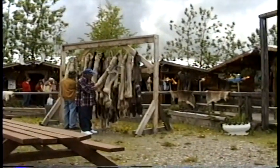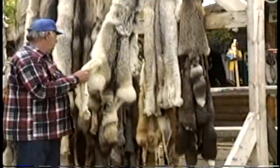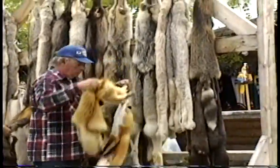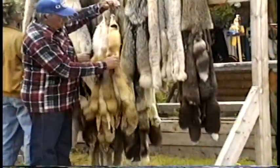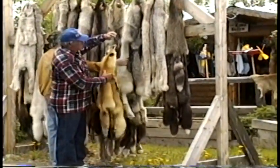Now this is a wolf — they leave the claws on. They're about $400, some of them are about $600. We're hard up here.